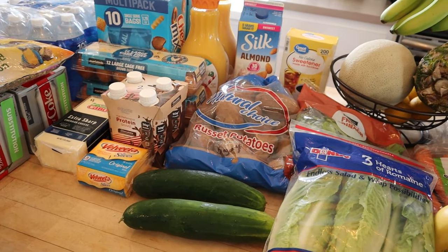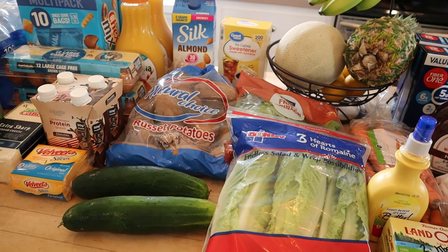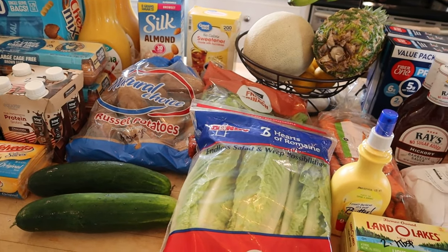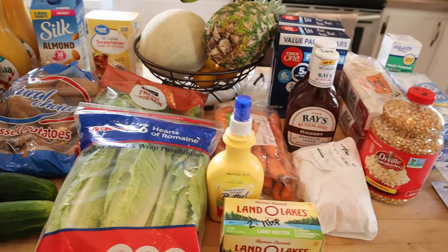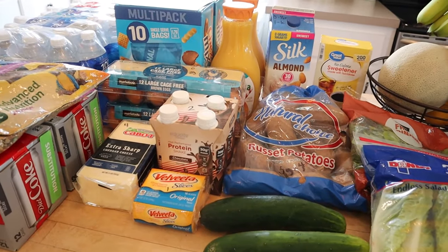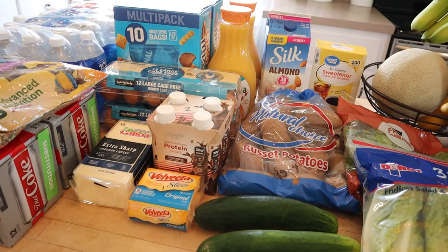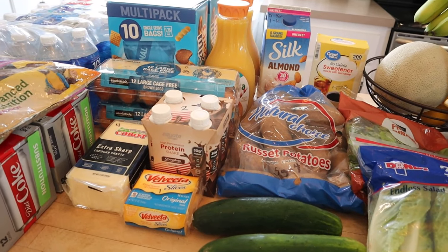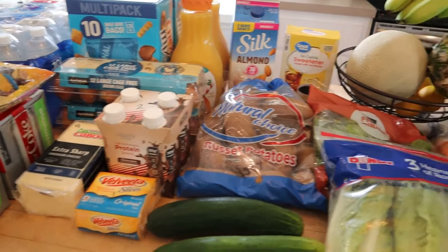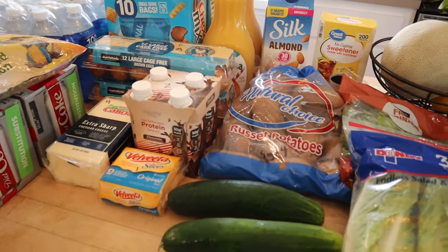There are some things my husband picked up over the last couple weeks that won't be included in this — he did a Sam's Club haul and got some chicken breast and things that I didn't film since I was sick. I did a Walmart delivery, which I'm probably going to cancel and go back to Walmart grocery pickup since there's no charge. I also did a small Publix Instacart delivery, so let's get on with this haul.